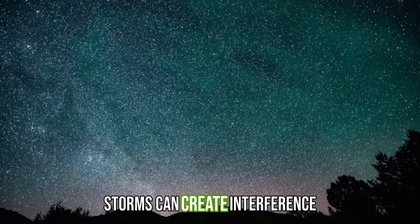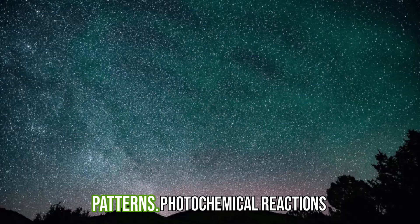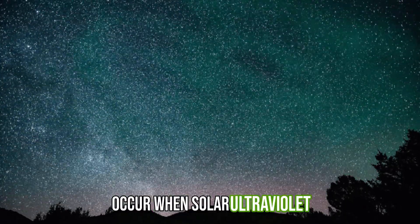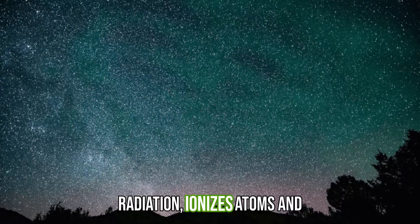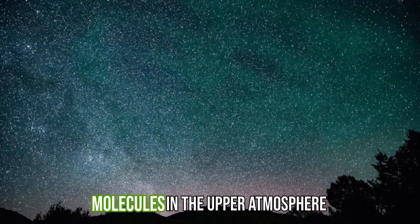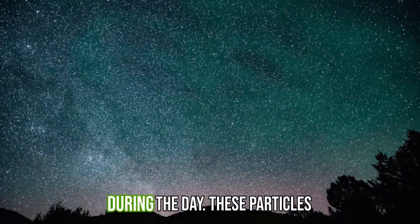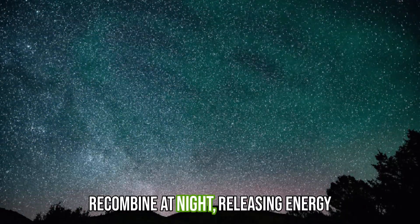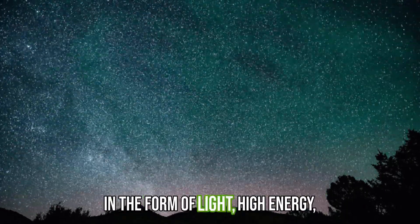Multiple storms can create interference patterns. Photochemical reactions occur when solar ultraviolet radiation ionizes atoms and molecules in the upper atmosphere during the day. These particles recombine at night, releasing energy in the form of light.